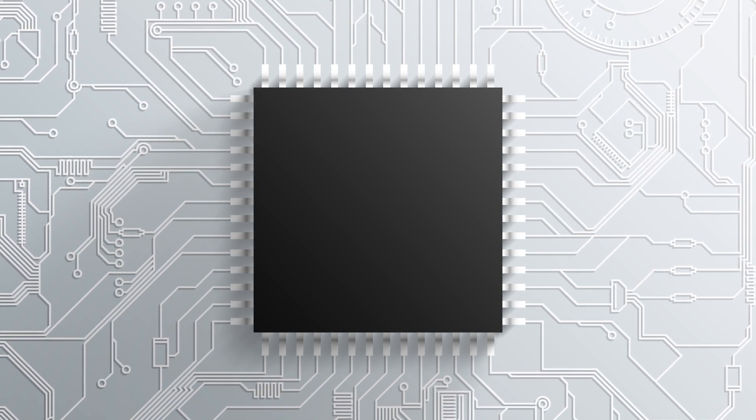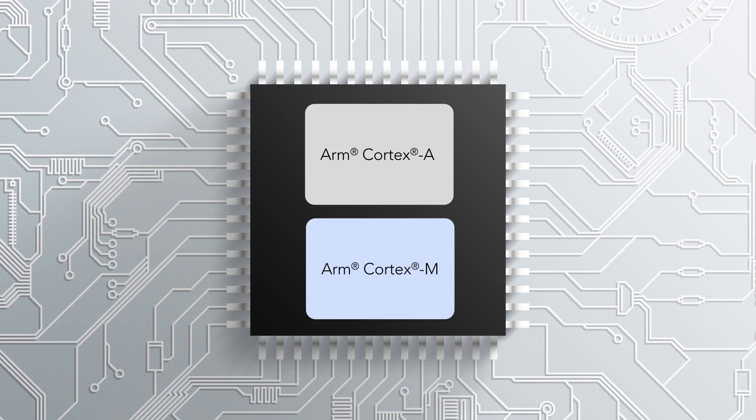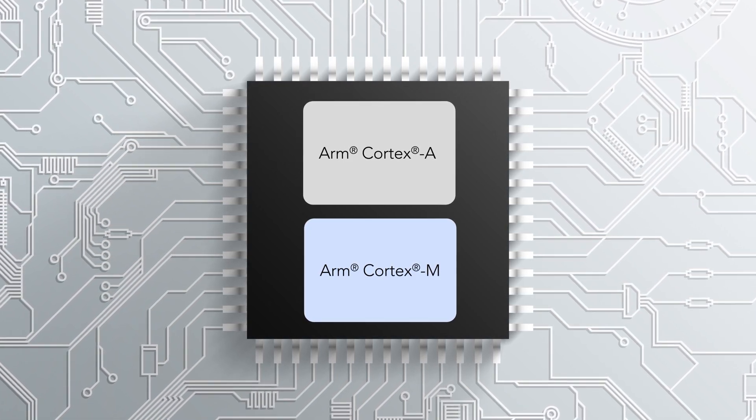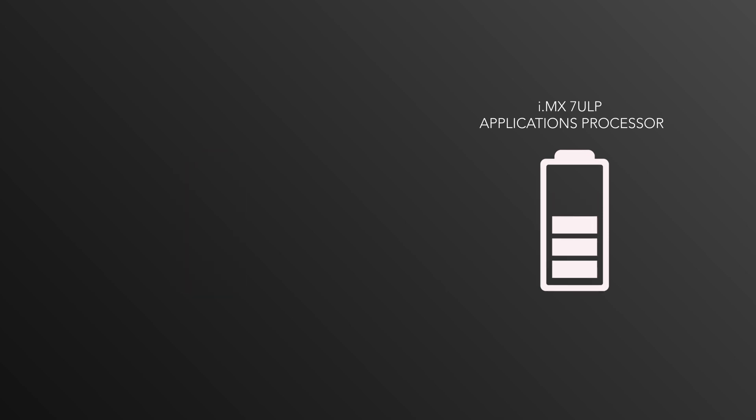Many processors may use a combination of an ARM Cortex-A core and an ARM Cortex-M core to help offload tasks, increase system security, and maximize power efficiency. The power savings realized in the i.MX7ULP processor comes from how NXP designed the SOC using these two cores.